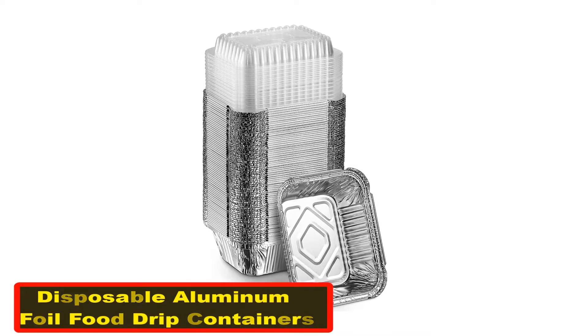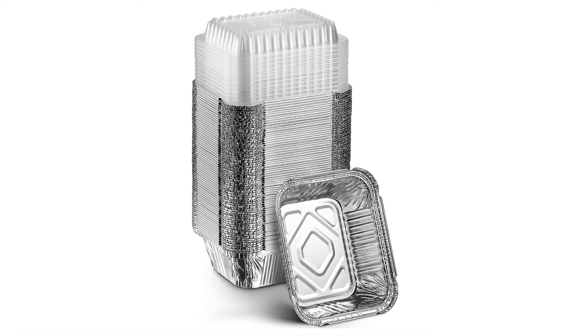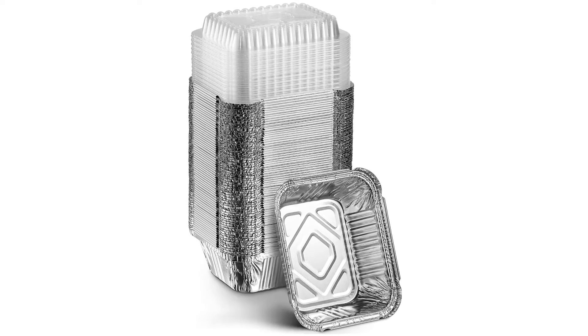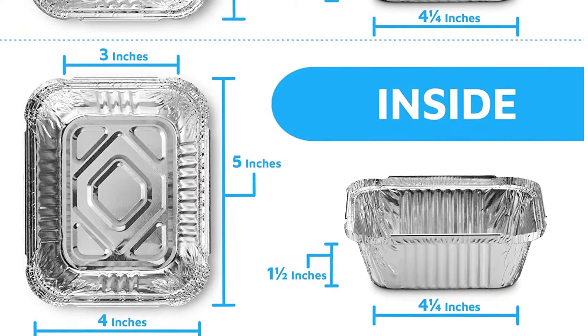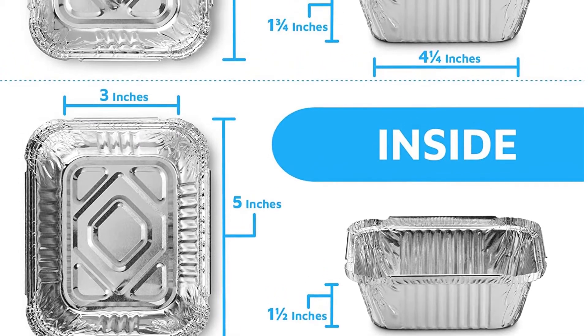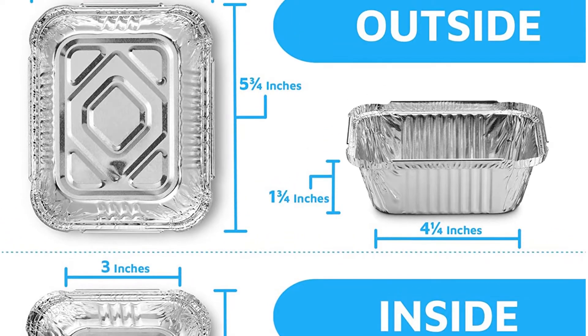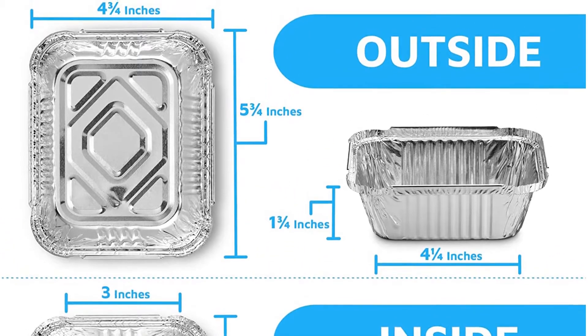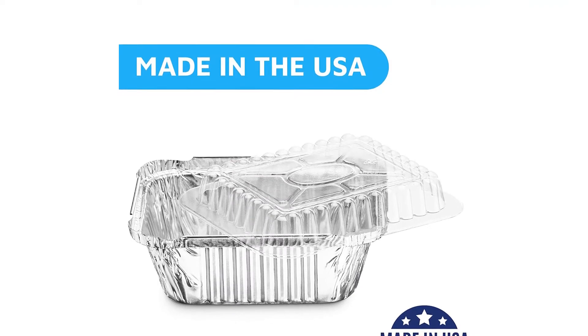Number two: disposable aluminum foil food containers. A simple one-handed edge seal helps lock in food freshness. By design, our foil pans with lids work together to outperform clamshell containers. Each disposable food container comes with a clear lid and you can easily pinch the foil edge over the lid rim for a strong freshness seal.